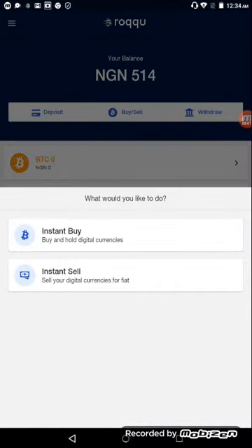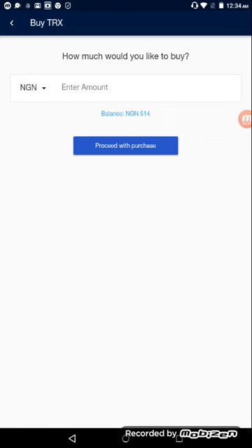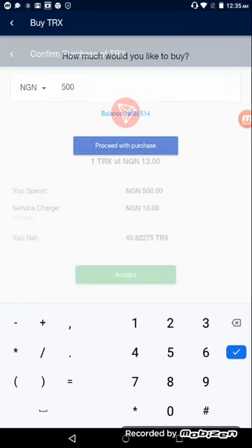It brings up 'Instant Buy' or 'Instant Sell' — I want to buy so I click Instant Buy. It asks which digital currency I want to buy. I want to buy Tron, so I click on TRX — that's Tron. Then it asks how much I'd like to buy. I want to buy 500 Naira worth of Tron, so I enter 500 — it's already denominated in NGN — and I click 'Proceed with purchase.'